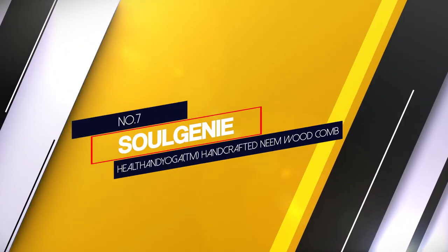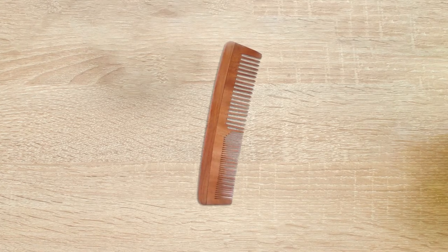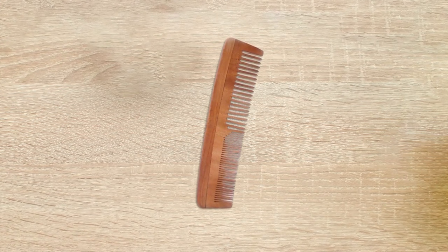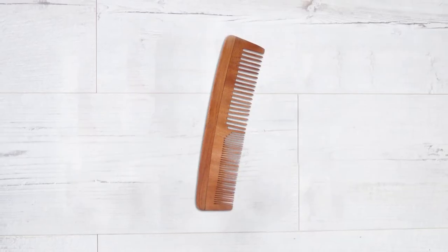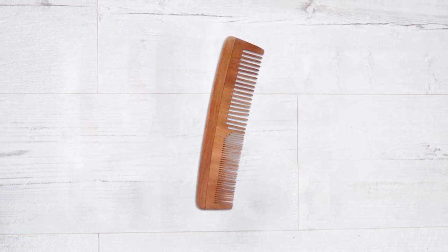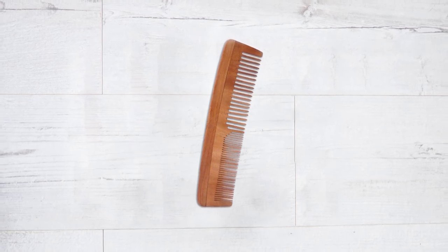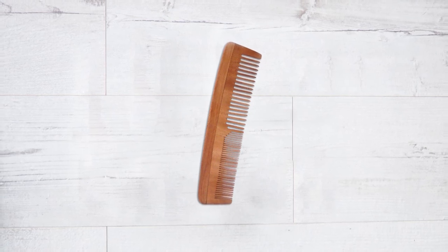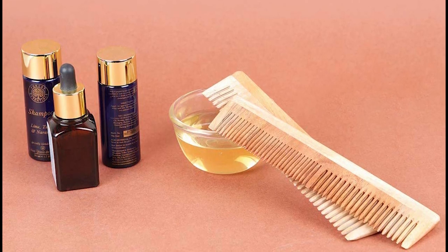Number 7: Soljini Health & Yoga Handcrafted Neem Wood Comb. Widely known for its healing properties, neem is a plant beneficial in many cases, and a comb made of this material provides an added bonus for hair. The wide-toothed comb provides static-free styling, all the while healing and relieving the hair of dandruff or scalp disorders with each stroke. To stimulate and ensure the scalp is healthy, this comb provides a healthy alternative to harmful plastic combs.